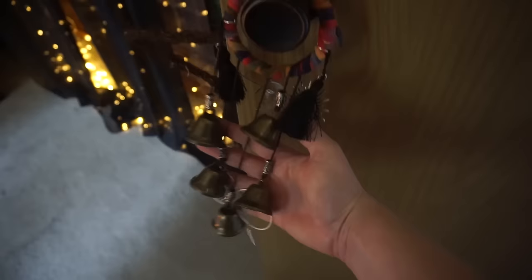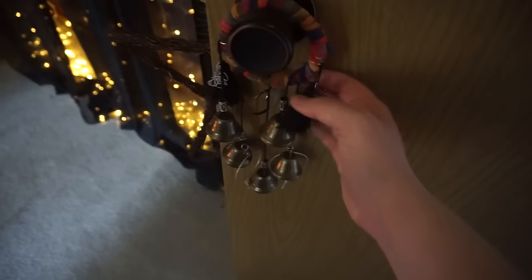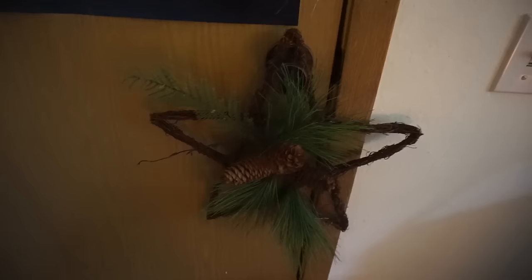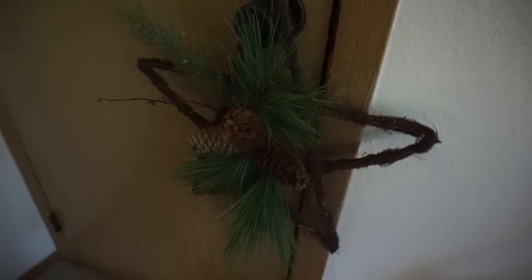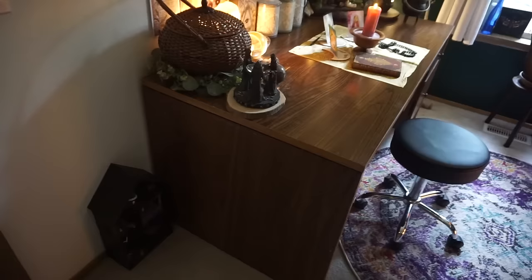Before we get into the witchy workspace, I have to show you the front door into this room. I have these witch bells that my coven mate made for me — she put her time, energy, and love into these and attached different symbols. I love witch bells for protection, so I like having this extra layer of protection right on the door. And on the back side I have this pentagram I found at the thrift store for like 20 cents — it was supposed to be a Christmas decoration, but it has some evergreens and pine cones on it. I did a little blessing on it for prosperity and new beginnings. It's nice to look at when I'm sitting in my workspace.